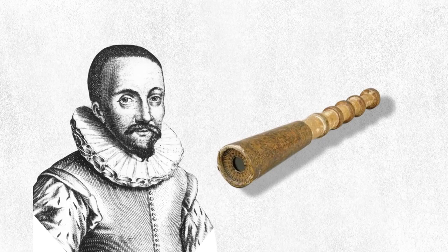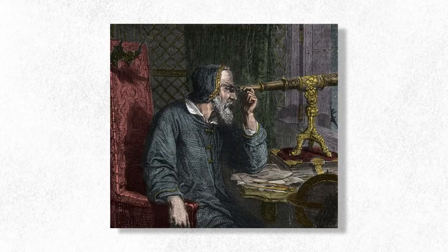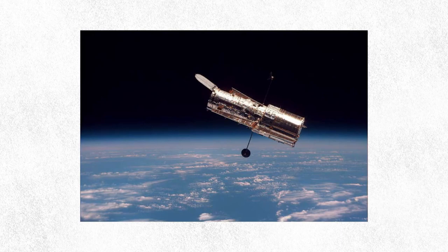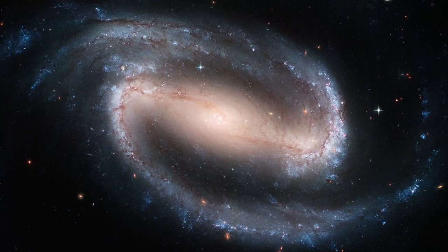In the 1600s, a Dutch glasses maker filed a patent for this, the first known telescope. Although he never received his patent, news of this invention quickly spread around the world. And for the past 400 years we've been building bigger and better telescopes to give us a deeper understanding of stars, galaxies and the universe around us.